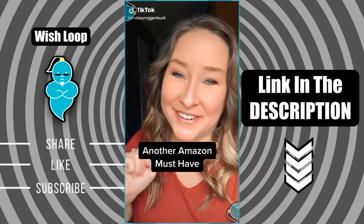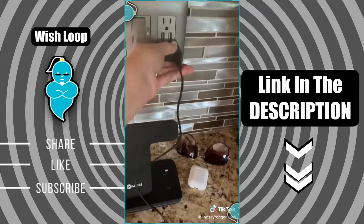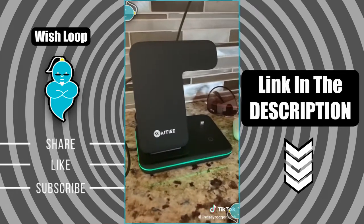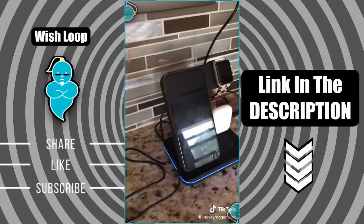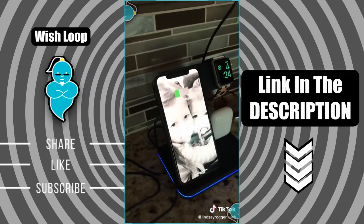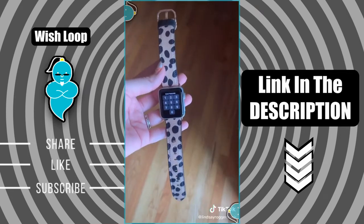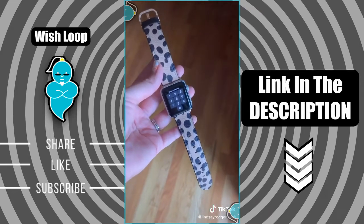Another Amazon favorite you know you're gonna want. This three-in-one fast charging station for Apple Watches, AirPods, and iPhones is a must-have. It comes with a QC3 adapter to charge devices even faster. You can charge your phone vertically or horizontally, in case you want to charge while watching a movie. It's compatible with iPhones, Samsung, or any smartphone that meets the key standards. And speaking of Apple Watches — how cute is this band I found on Amazon? I've linked both of these items in my bio.